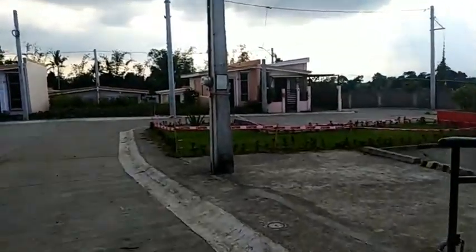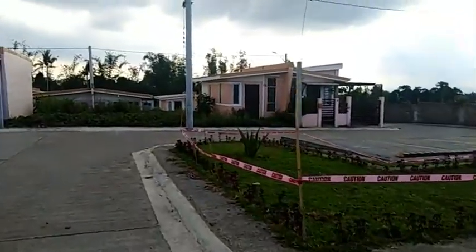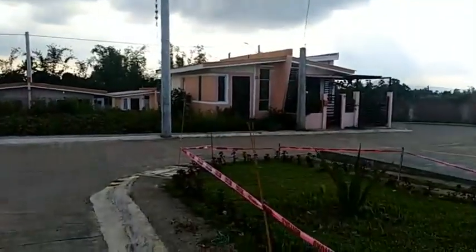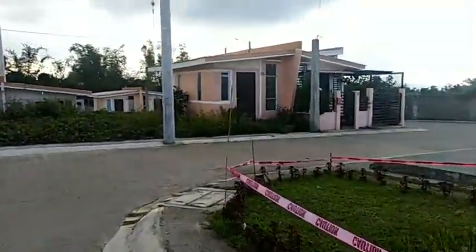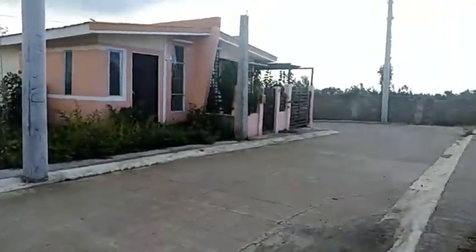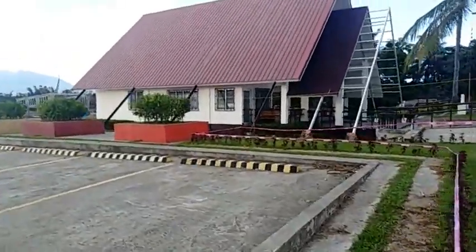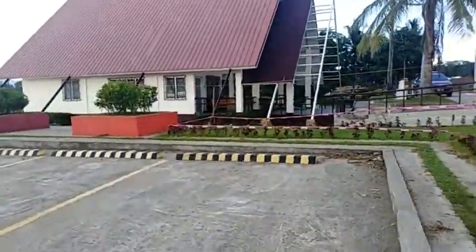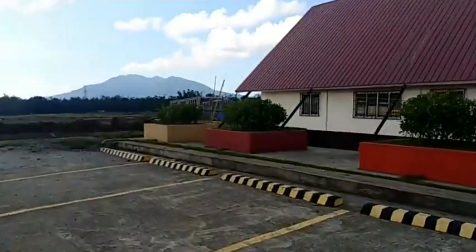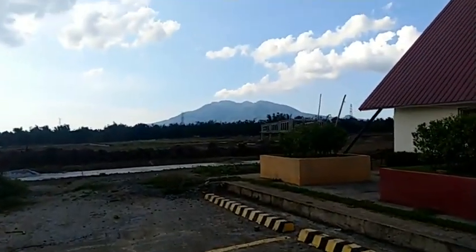Ang gagawin po nila is pagkukumbine nila into one house. Sa earlier video ko po, pinakita ko po yung loob ng bahay at pinakita ko rin yung ceiling at kung paano yung mga magandang idea. So ito po yung multipurpose hall — napakalaki po ito. Kilalang kilala ang SMDC pagdating sa amenities. Kaya kahit dito sa socialized housing nila, dito sa Santo Tomas, Batangas. By the way guys, yung nakikita nyo po yan sa bundok — yan po ang Bundok Makiling.